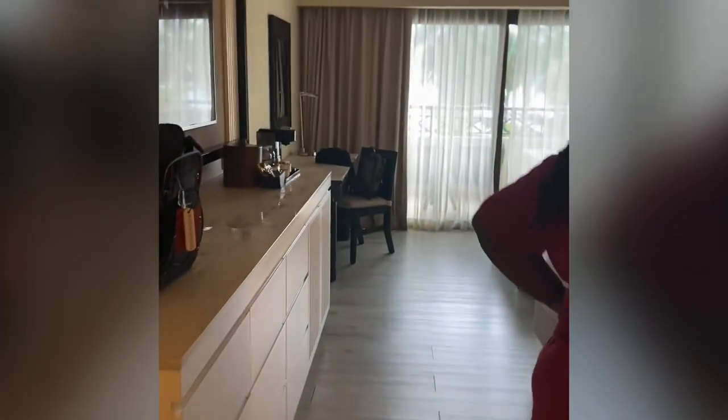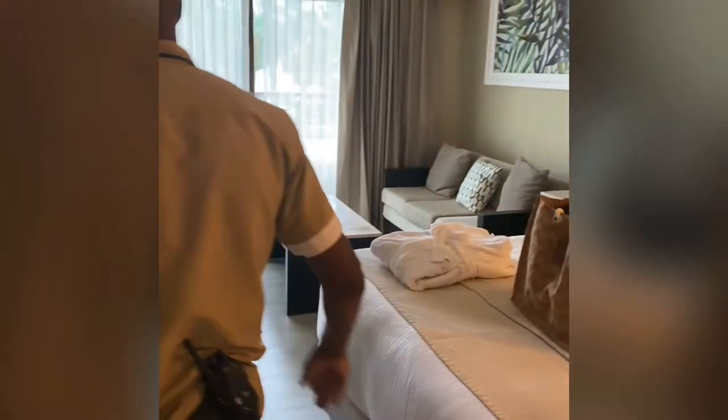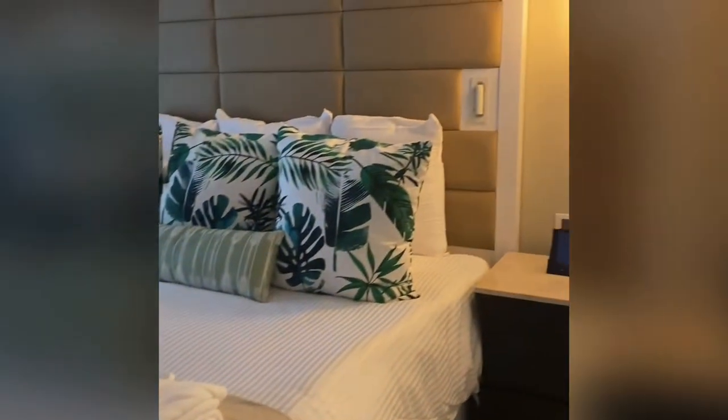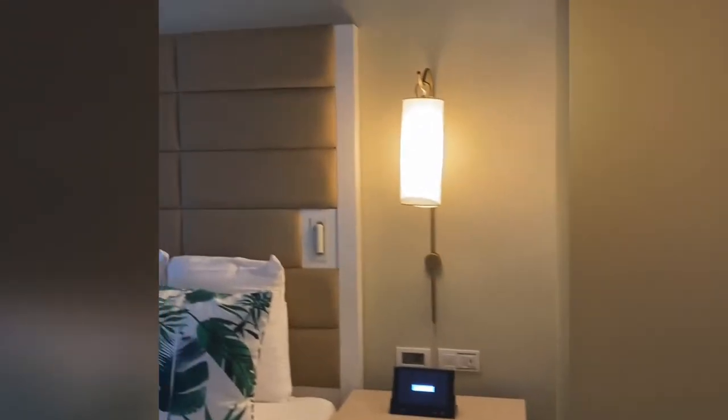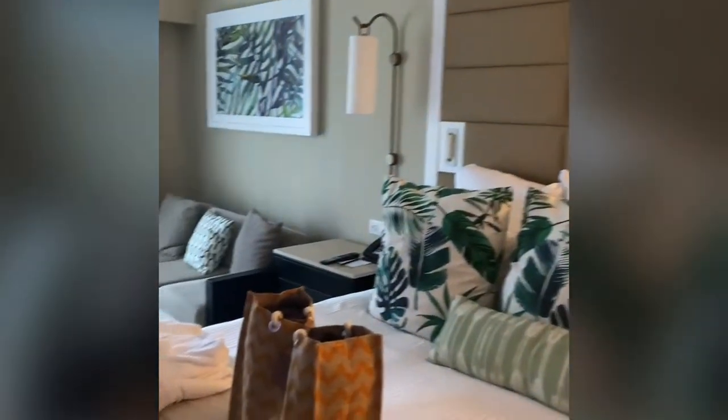This is a king ocean view room. Check out the king bed and the plush robes. The bag in the middle had our beach towels. That bed had so many pillows — I did not want to get out. The tablet: anything you need — room service, spot reservation — you can do it on the tablet at your fingertips.